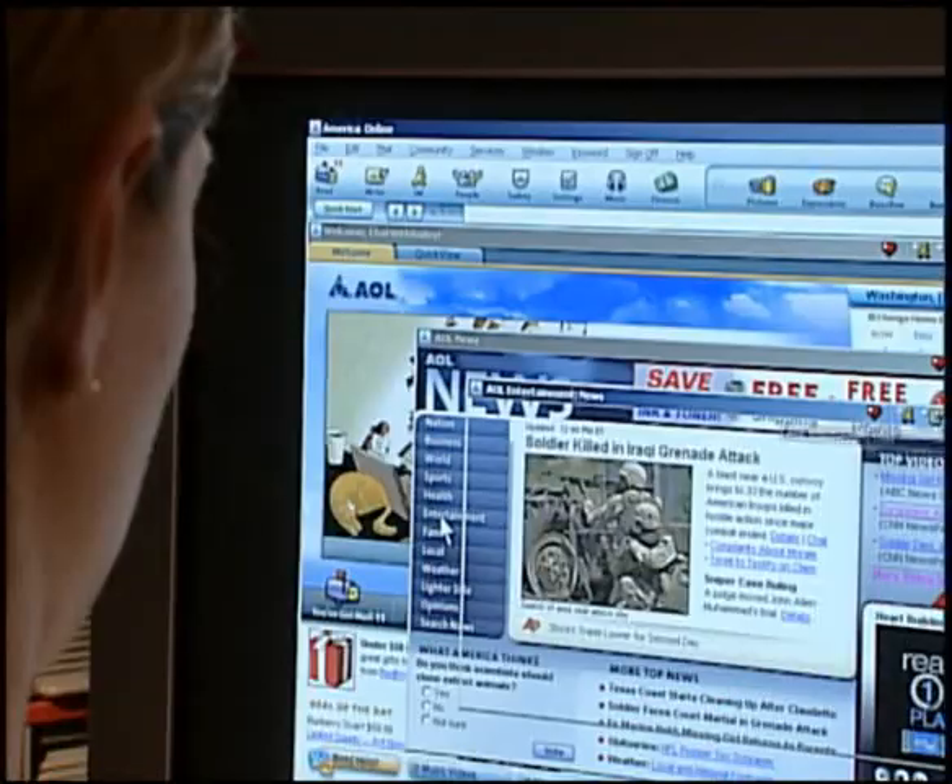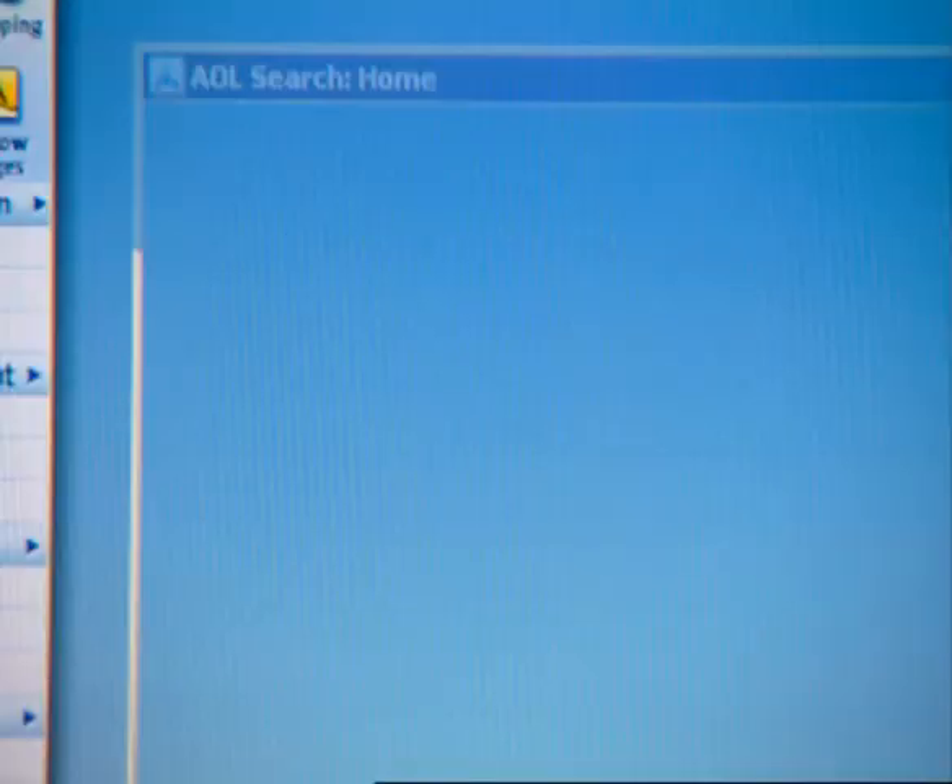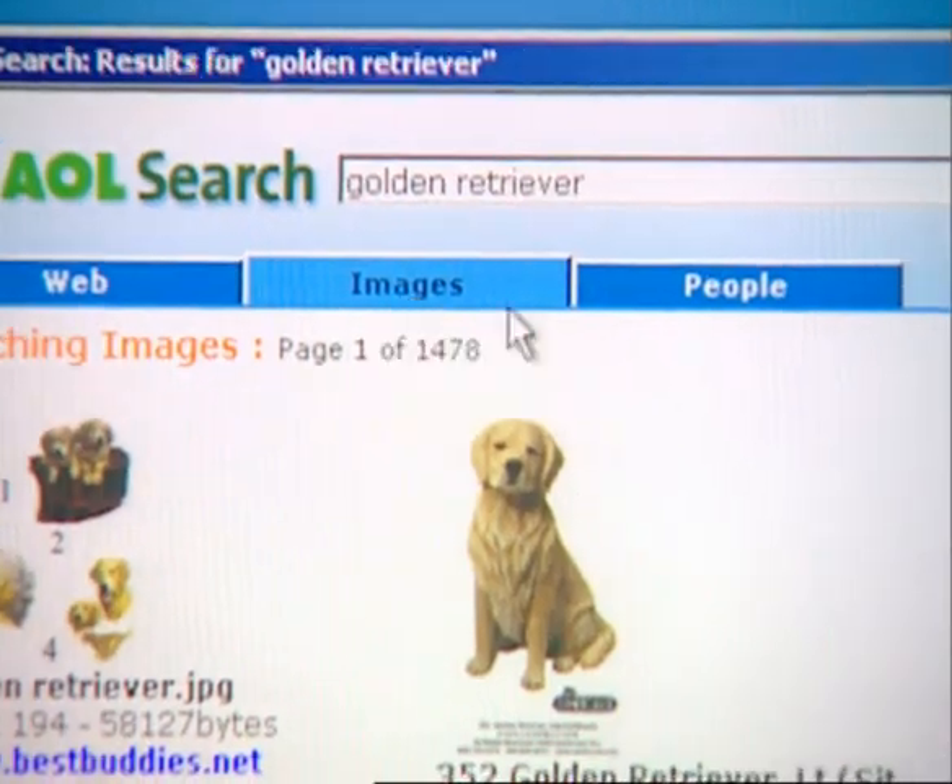Got a need for speed? New top speed technology makes web surfing faster. Zero in on exactly what you're looking for with our new intuitive search tool.